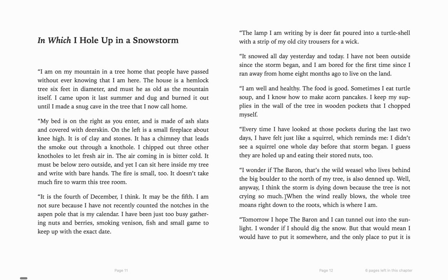"The tree is not crying" — what do we call that? What kind of figurative language is that? Personification. The tree is not crying. "When the wind really blows, the whole tree moans right down to the roots, which is where I'm at." The tree is moaning — again, that's another example of personification.